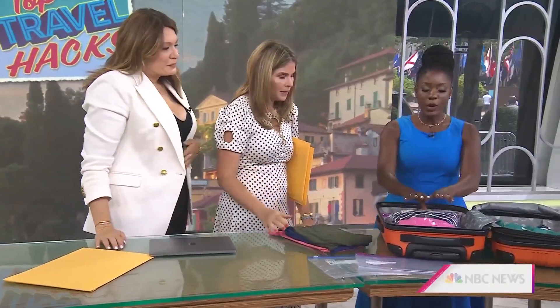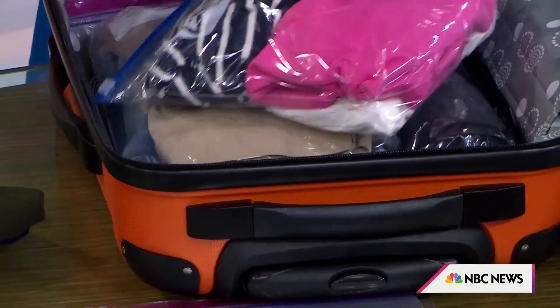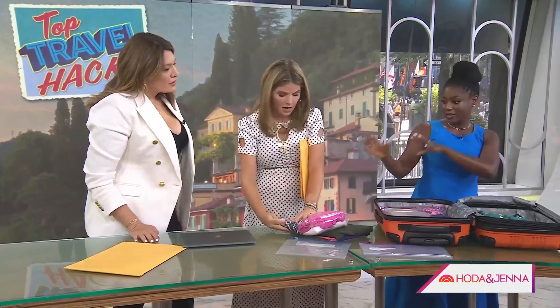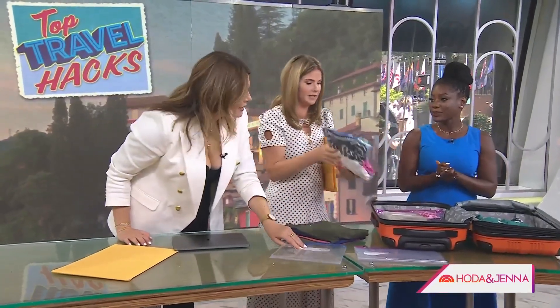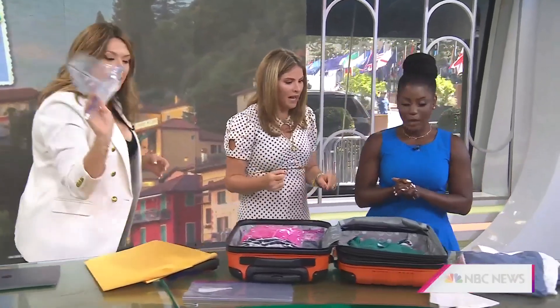Now for packing and keeping everything in a carry-on: Ziploc bags. I love these plastic resealable bags because they keep everything organized. You can use them to compress clothing, and when clothes are soiled, keep dirty clothes separate from clean ones. The two-gallon Ziplocs are a game changer — they're huge and I am addicted to them.